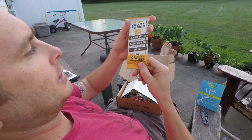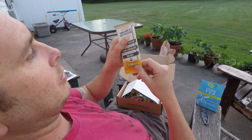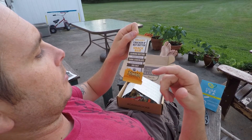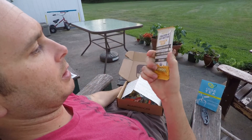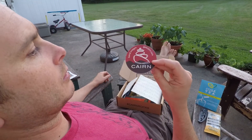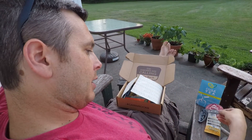Next up: Honey Stinger. I love those things — the waffles. Looks like this is a new one: organic cracker and nut butter snack bar. Almond butter filled bars, dark chocolate, multi-grain crackers, sea salt. That sounds pretty darn good. I like that. Can't go wrong with the free sticker, though I've got too many of them now.